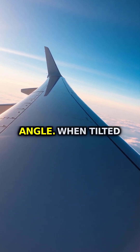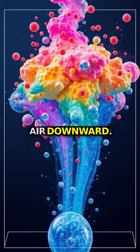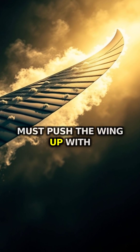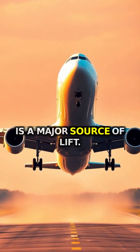First, consider the wing's angle. When tilted slightly upward, it physically redirects air downward. According to Newton's third law, if the wing pushes air down, the air must push the wing up with equal force. This action-reaction is a major source of lift.